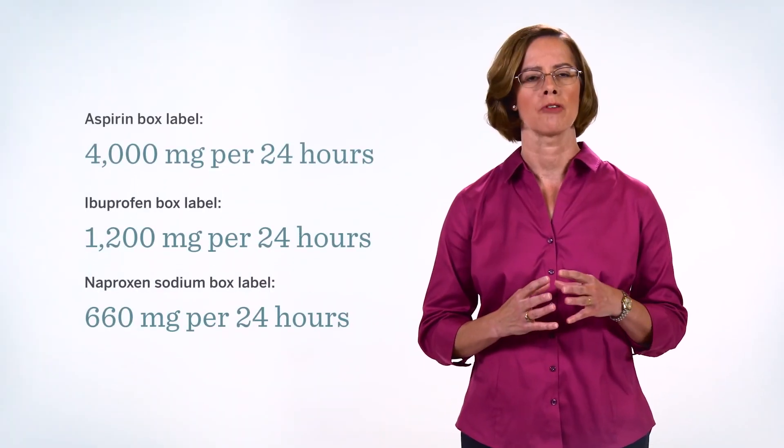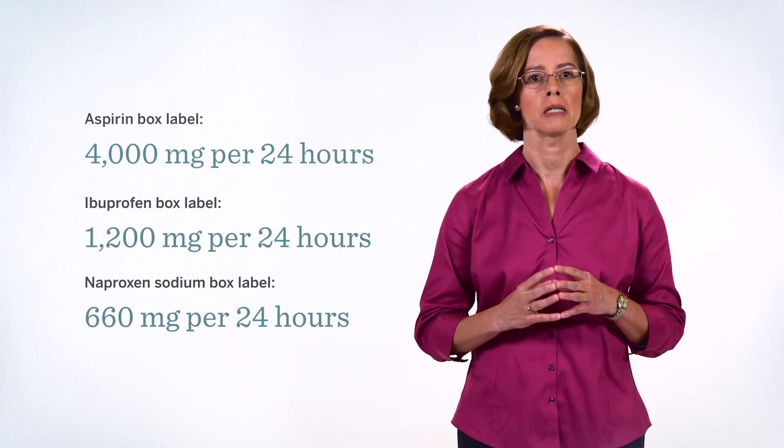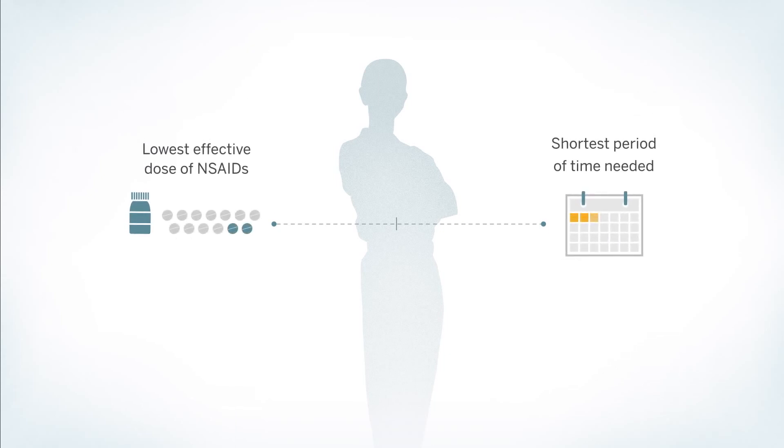Drug facts labels of over-the-counter NSAIDs may also show varying doses. These over-the-counter doses may be lower than the prescription doses of some NSAIDs. It is also important to counsel patients when they take over-the-counter NSAIDs to use the lowest effective doses for the shortest periods of time needed. When we recommend a product, we need to ensure that the patient understands the dosing that we are recommending and why.